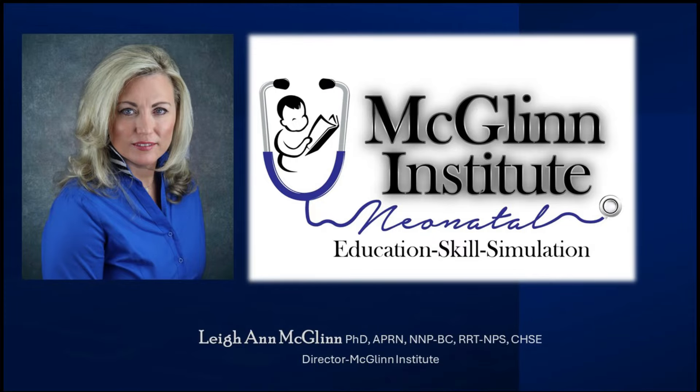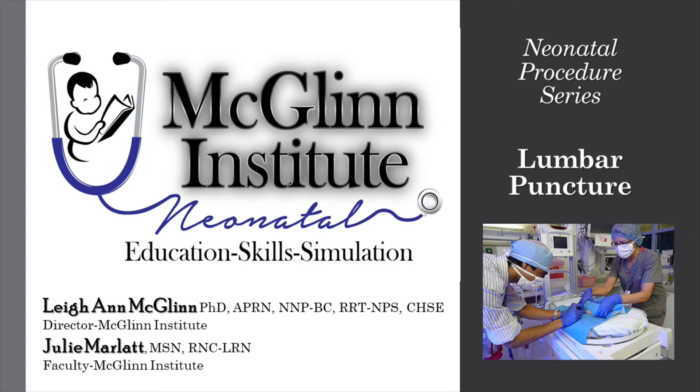Hello and welcome. This is Leanne McGlynn with McGlynn Institute Neonatal. Today in our Neonatal Procedural Skills Series, we will discuss lumbar puncture.